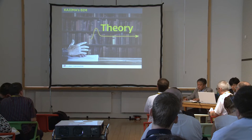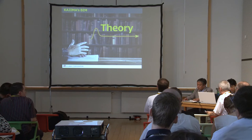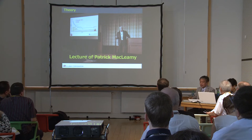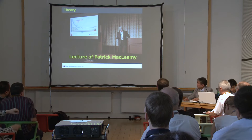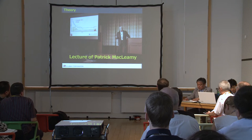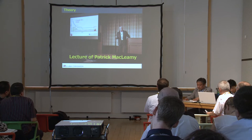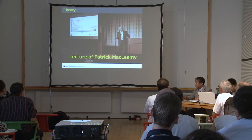From now, I want to explain the theory expanding our background of BIM, and I hope you can understand much more about your BIM as well. Here comes our teacher, Patrick MacRamy. As you know, he is the founder and chairman of Building Smart International, and also the CEO of HOK. Many people call him the godfather of BIM, and he is also a friend of mine.